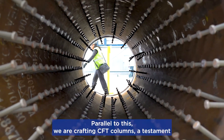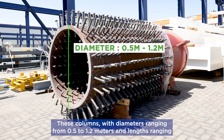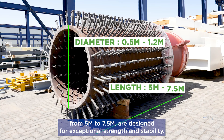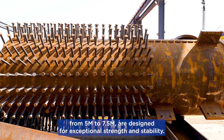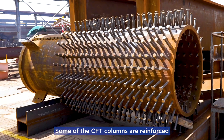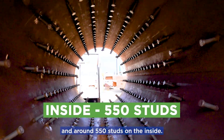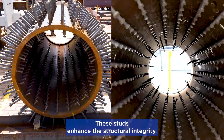Parallel to this, we are crafting CFT columns, a testament to our innovative approach. These columns, with diameters ranging from 0.5 to 1.2 meters and lengths ranging from 5 meters to 7.5 meters, are designed for exceptional strength and stability. Some of the CFT columns are reinforced with 690 shear studs on the outside and around 550 studs on the inside, enhancing structural integrity.